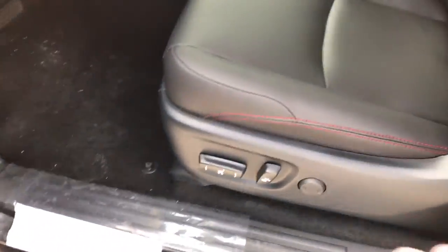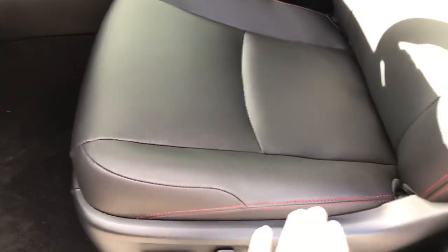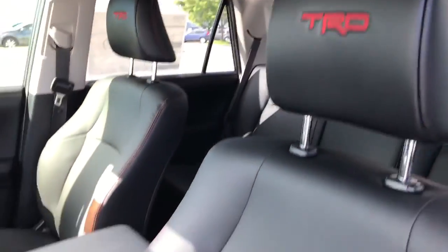Let's take a look on the inside. Got things like the electric seats there, lumbar, heated seats. Leather with red stitching. TRD accenting.